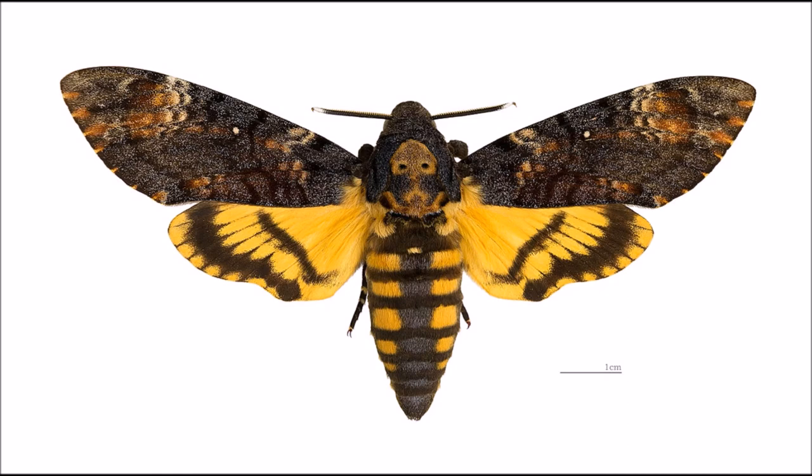But these moths aren't the only insects to have developed this disguise. In fact, many species who make their homes in social insect nests — also known as inquilines, if you're feeling posh — smell like their hosts.